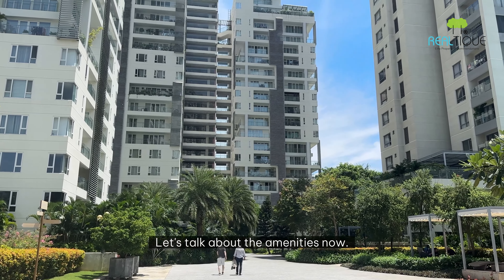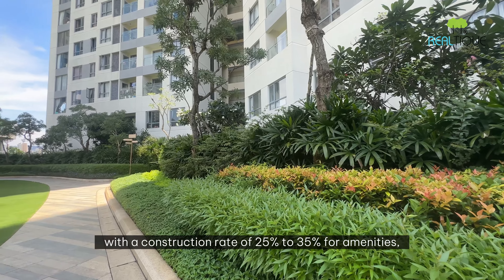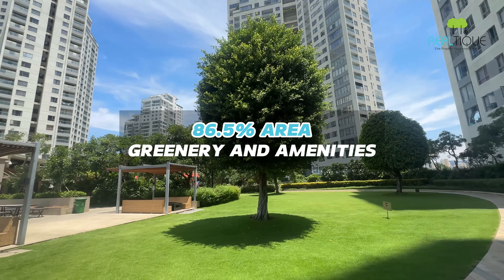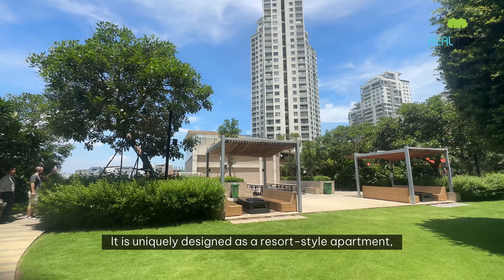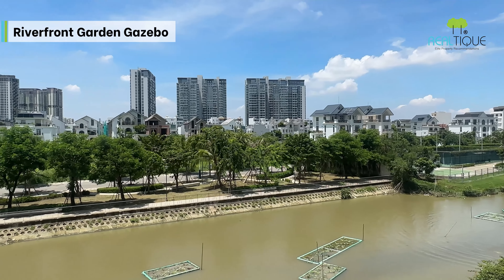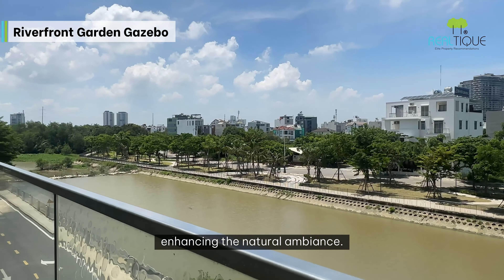Let's talk about the amenities. Unlike other projects in Ho Chi Minh City with a construction rate of 25% to 35% for amenities, Diamond Island stands out with an impressive 86.5% of its area dedicated to scenery and amenities for residents. It is uniquely designed as a resort-style apartment on its own natural island, where the surrounding river creates a cool breeze throughout the day and night, enhancing the natural ambience.